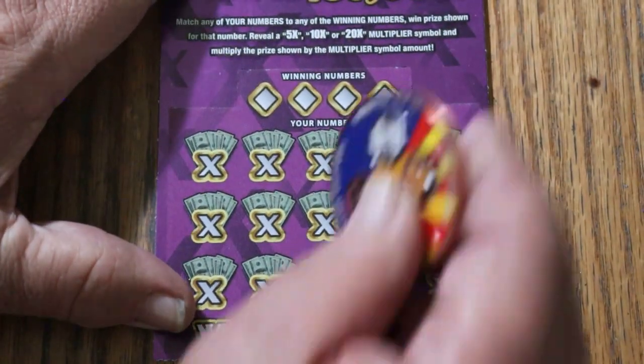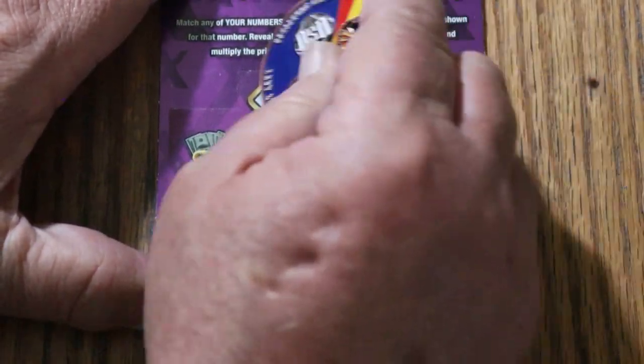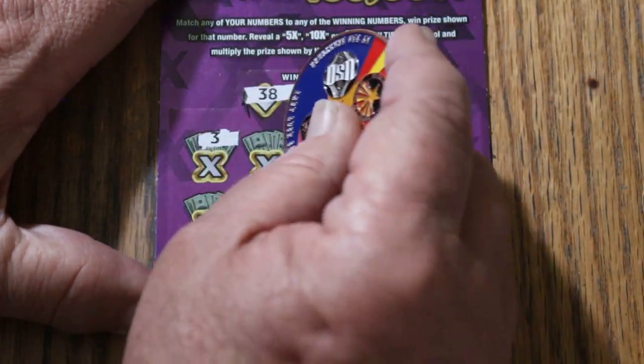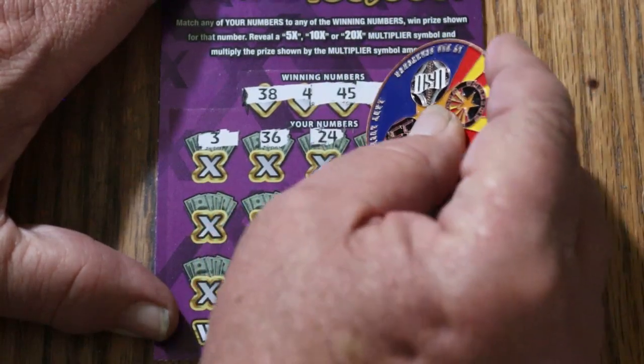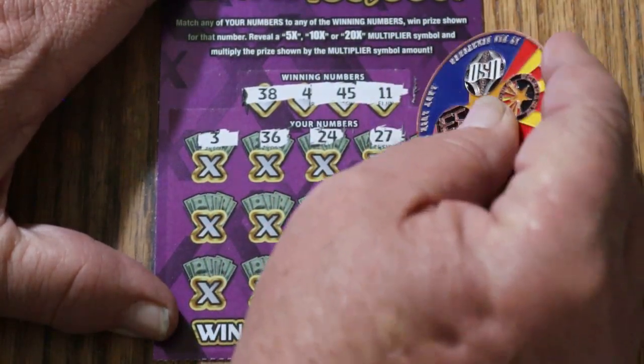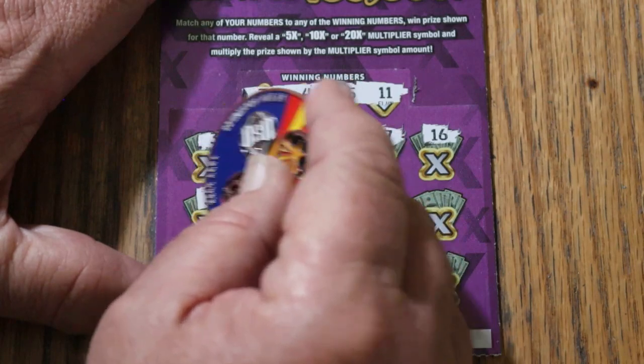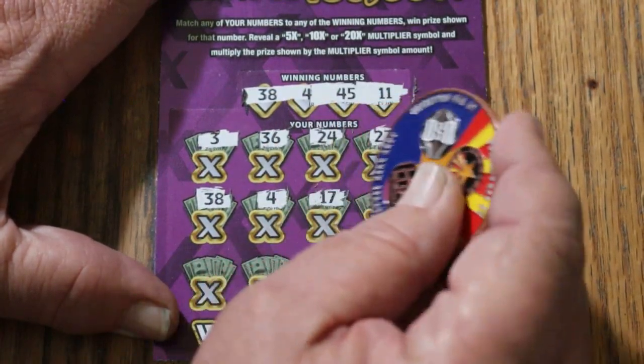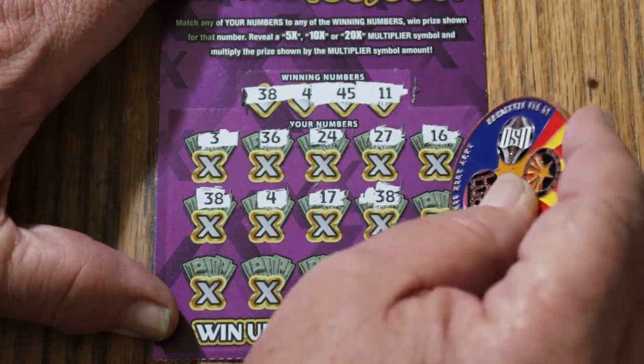Ticket number 21: 38, 4, 45, and 11. Then 3, 36, 24, 27, 16, 38 — we have a win. 4 — we have 2 wins. 17, 38 — 3 wins. 23 — 4 wins. 38, 34. My number 15 — 5 wins.